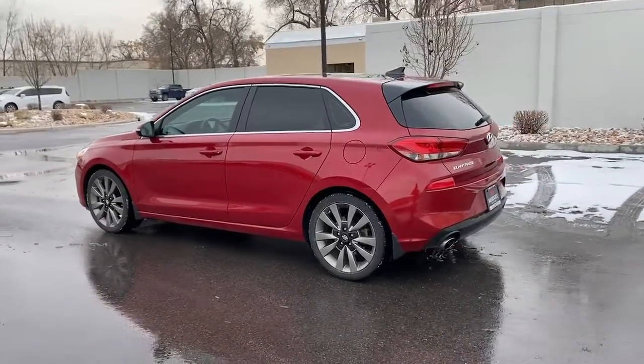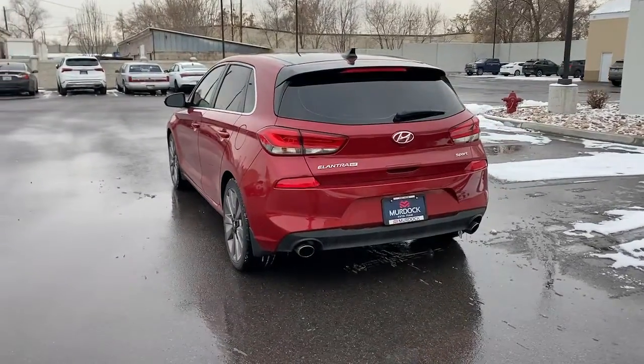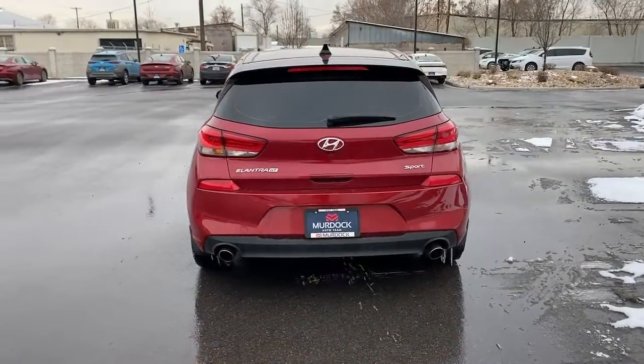These are just some of the great options this vehicle comes with: panoramic roof, keyless entry, navigation system, heated mirrors, and satellite radio.